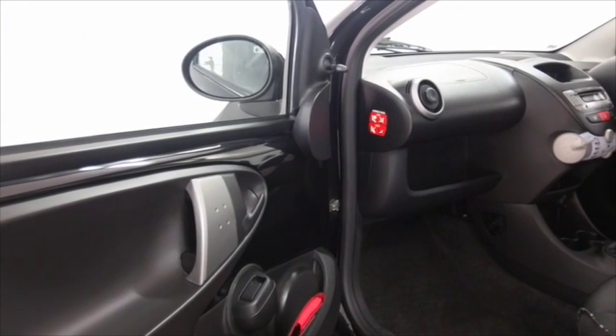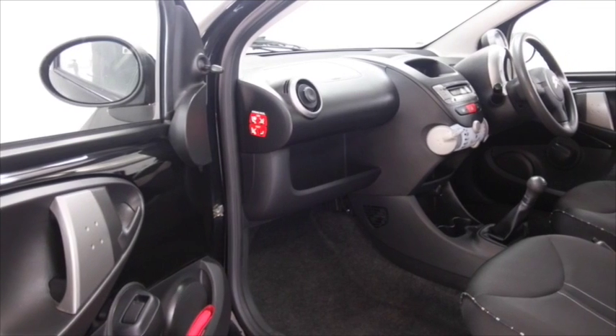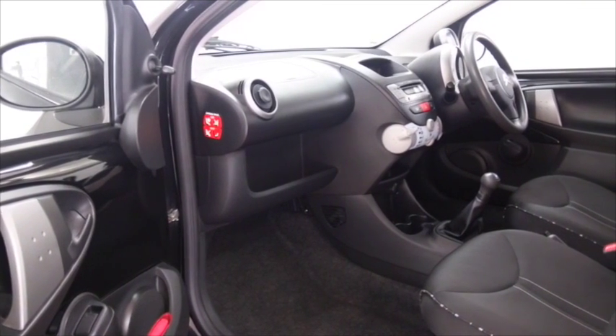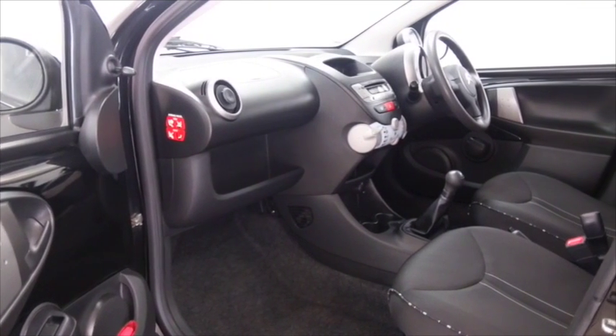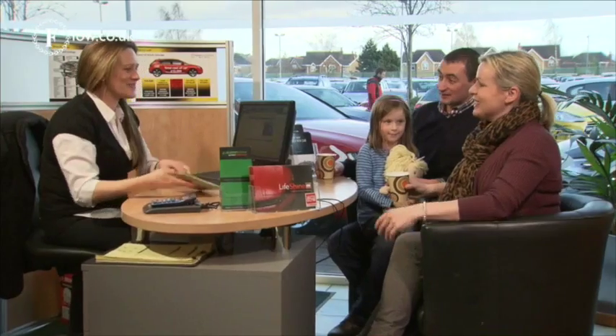It also features remote locking and a radio and CD player. I think this is a car you will certainly make friends with. At Fords of Winsford, the price you see is the price you pay — there are no hidden charges or extras.